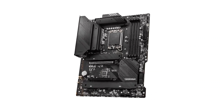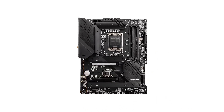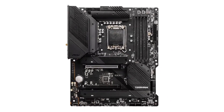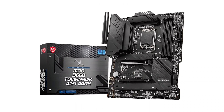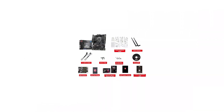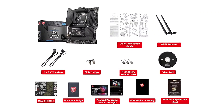The design is understated, featuring a black color scheme and no RGB lighting, allowing it to seamlessly blend into most systems. However, it does come equipped with 4 RGB headers, including 2 addressable ones, for those who want to add some colorful flair to their setup.